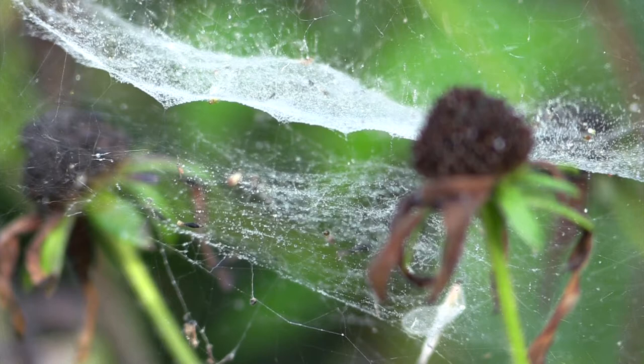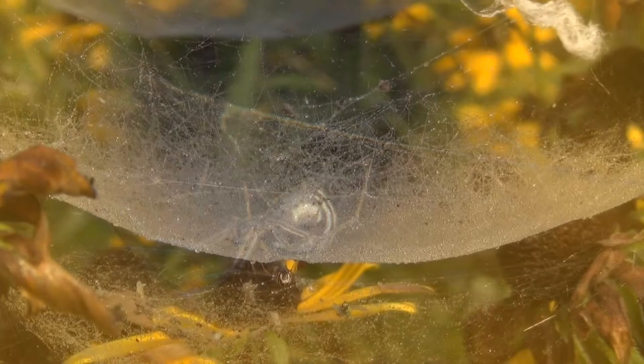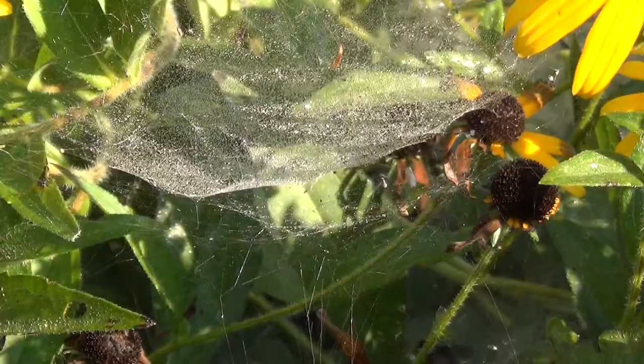These spiders, less than a quarter-inch long, build themselves two-story homes. The bottom level, flat like a doily, protects the homeowner from home invaders underneath her. The top level, shaped like a bowl, is where dinner is served.